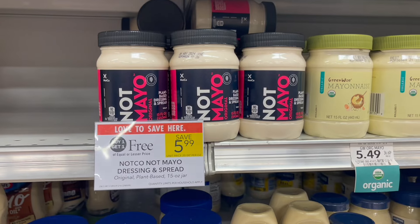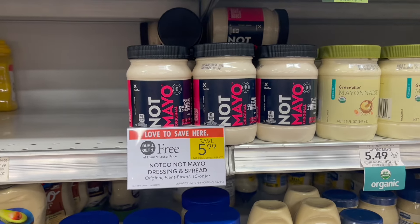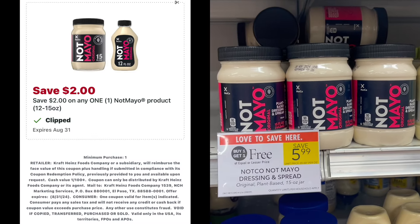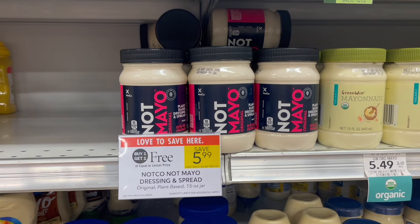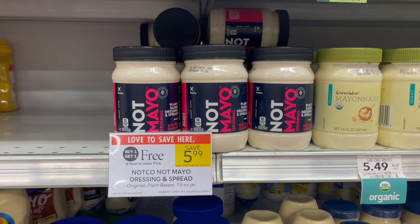Next deal is on the Not Mayo vegan mayonnaise. These are buy one, get one free this week at $5.99. We do have an older Publix Digital for $2 off of one. If you have that clipped, you can use it, and it'll make your final cost for two just $3.99 or $2 each.